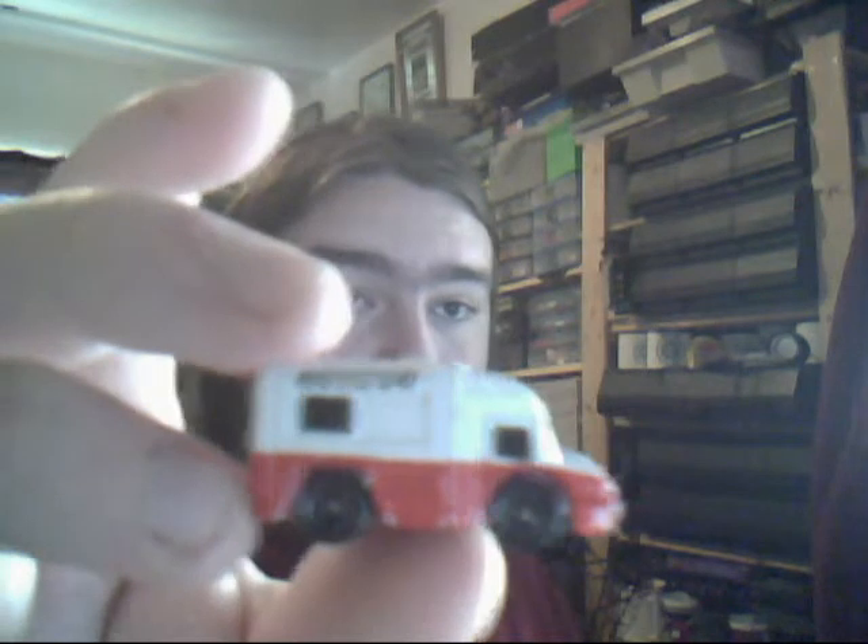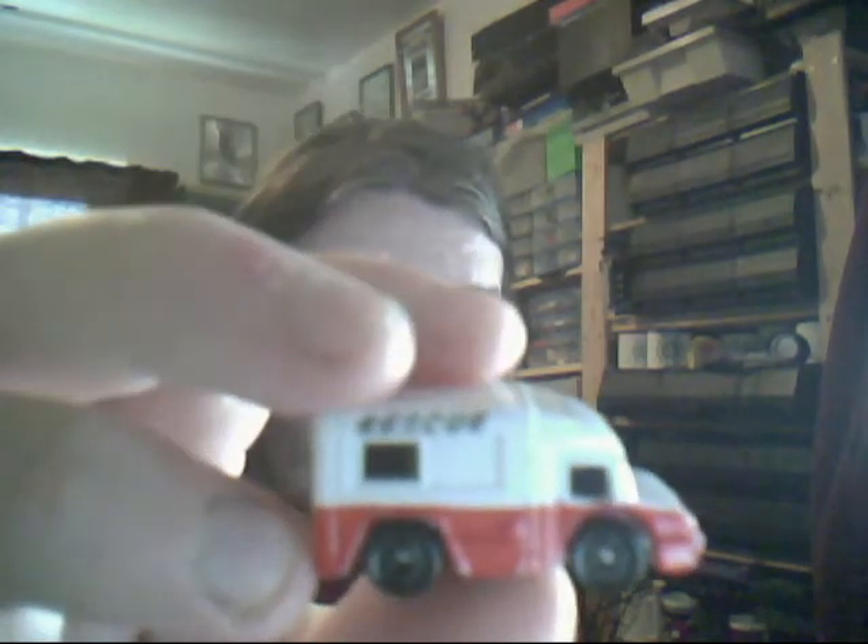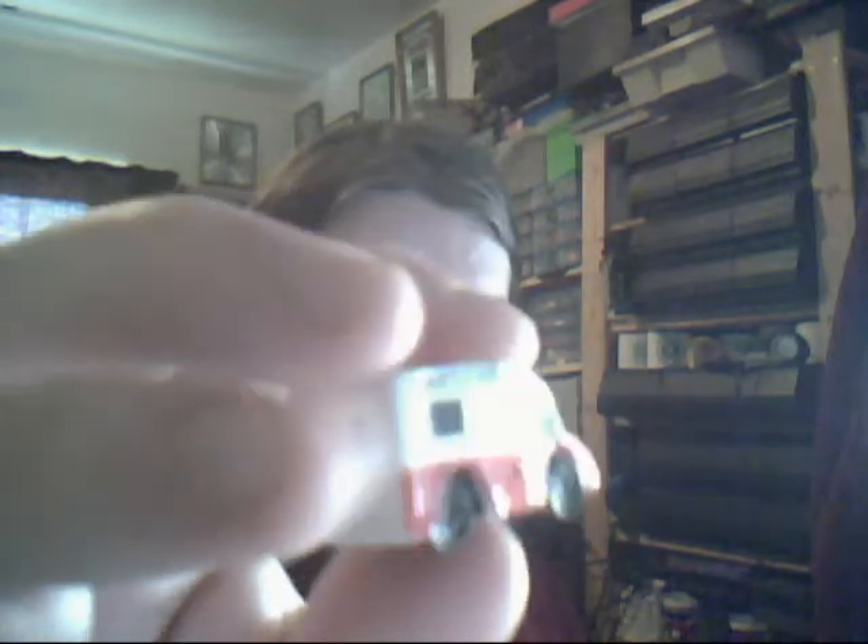Another heavy casting is this ambulance, just with 'Rescue' on it. Heavy — this is all pure metal body, no flimsy plastic. Basic decos, red and white, no blue unfortunately. If the rest of it had been blue, Race Grooves probably would have wanted it — but then again, am I going to give that to Race Grooves? That's a choking hazard! I kid.